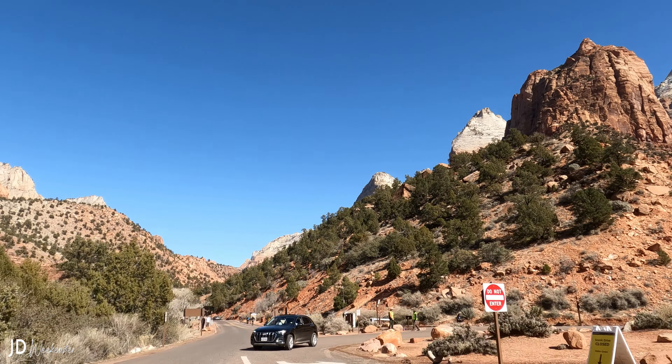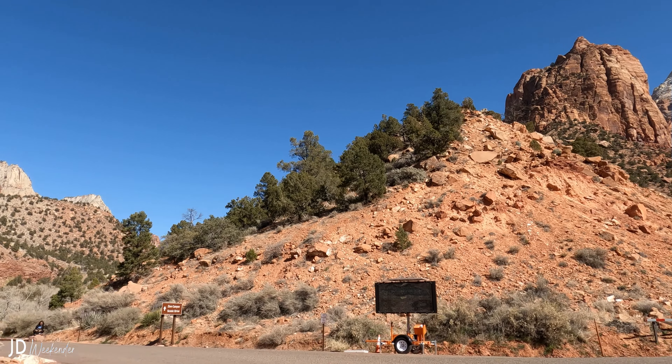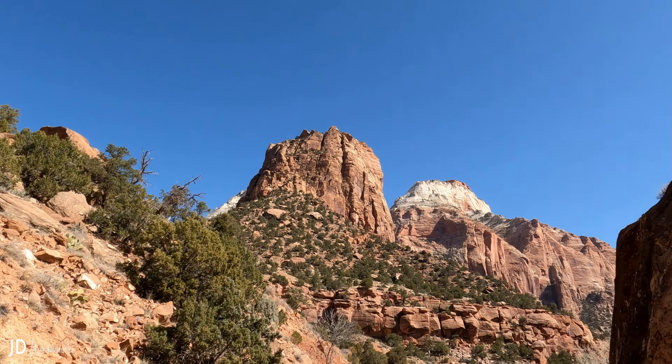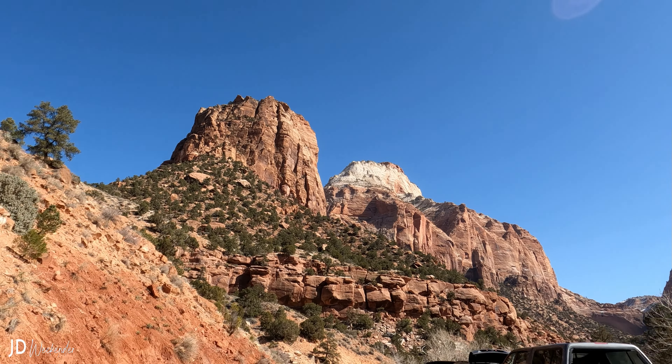At the time of this recording, we went here on a February Monday morning. We waited for about 20 minutes in our car. While waiting, you could see the grandeur of the peaks of the mountains in the background.